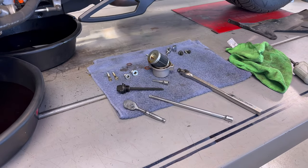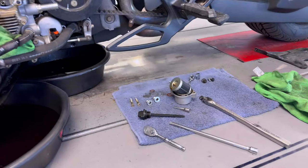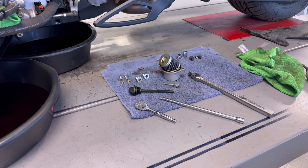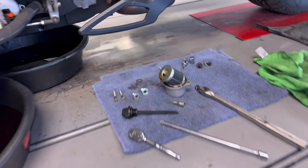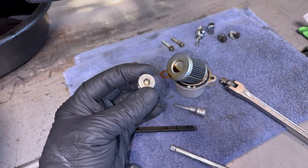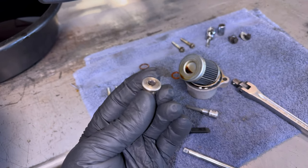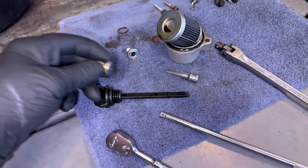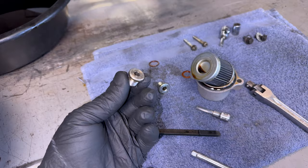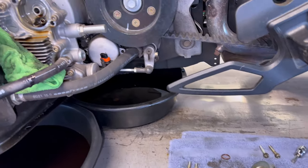I give kudos to people willing to do their own services and stuff on bikes, but you've got to make sure you're using the right tool. Both of these drain plugs, especially the engine side - which is the same drain plug that is the clutch side on a 1330 if you guys don't know that - completely rounded out. Had to hammer in a 6-millimeter Allen on both of them, and they were grotesquely tight.